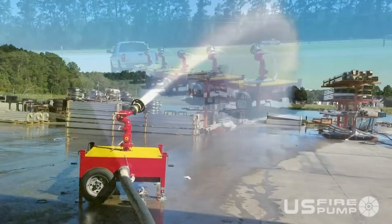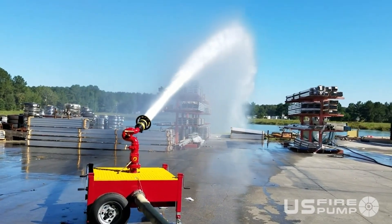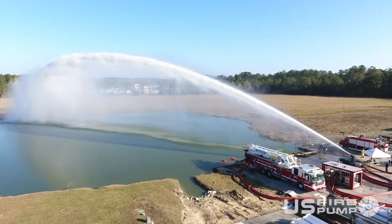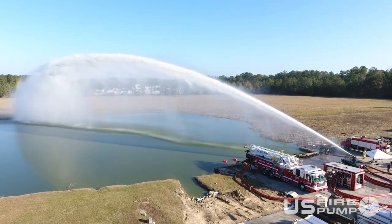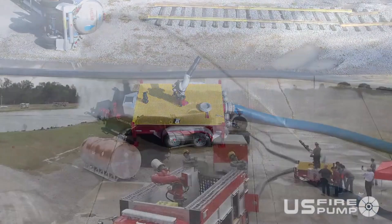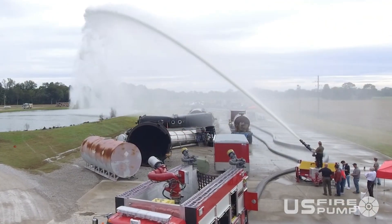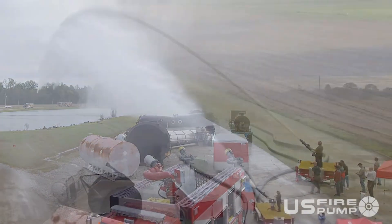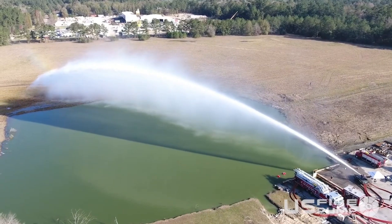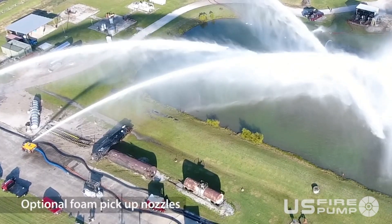Effective fire control: high flow rates allow for efficient fire suppression, protecting property and saving lives. Safe operation: firefighters can operate the gun from a safe distance, reducing risk of exposure to flames and smoke. Wide range of applications — suitable for various scenarios including industrial facilities, warehouses, and tank farms. Trailer size and weight varies by model. Regular cleaning and inspection are essential, and operators should be properly trained.